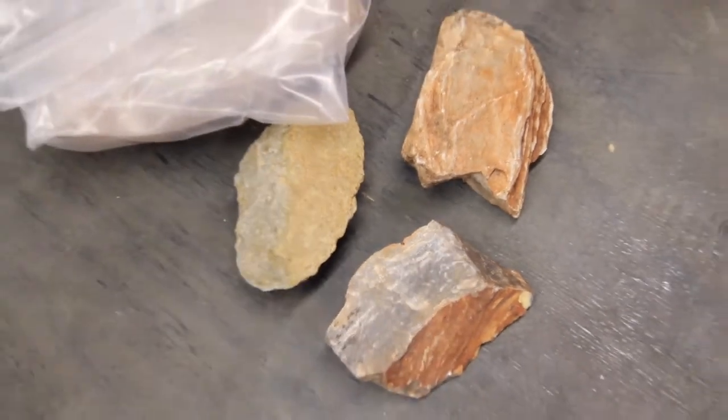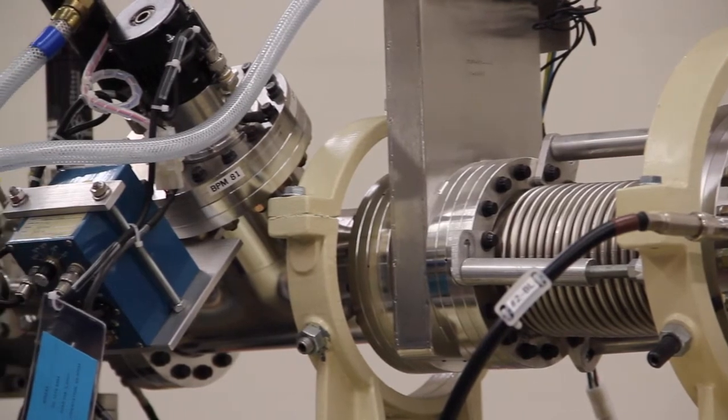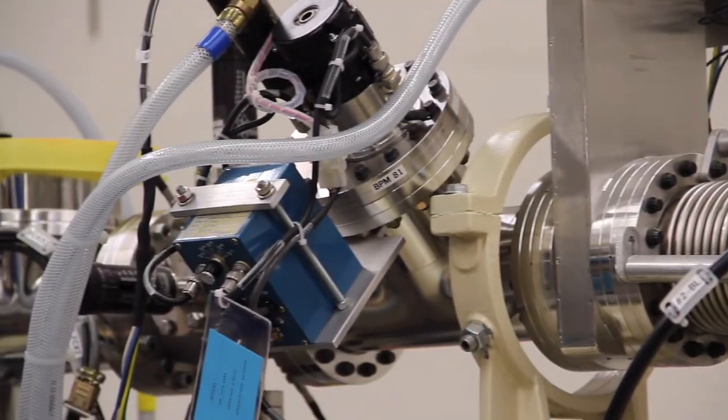We've tried to run samples from Zirkfontein over the years. We've brought back samples from the site — rocks, stone tools from different levels of the cave — and we've never really been able to get good results until just this year. We have samples from right around the skeleton and samples of stone tools from higher up in the cave. We analyzed those on the accelerator here with the new gas-filled magnet, and suddenly we're able to get measurements where we weren't able to before.